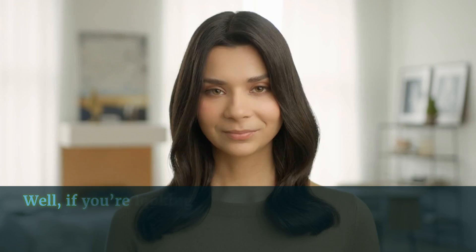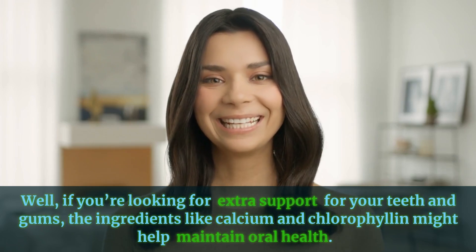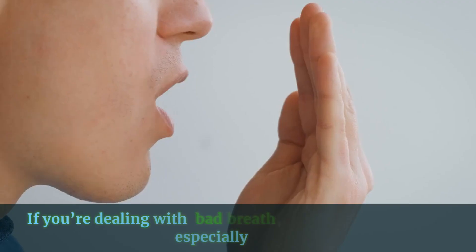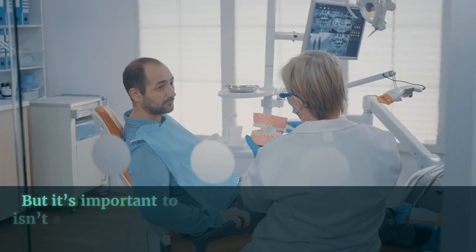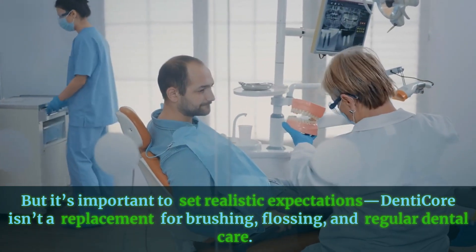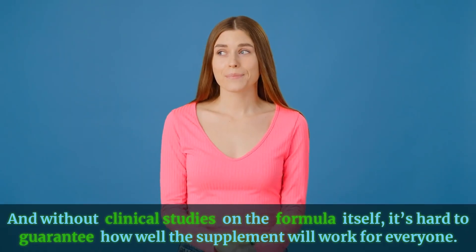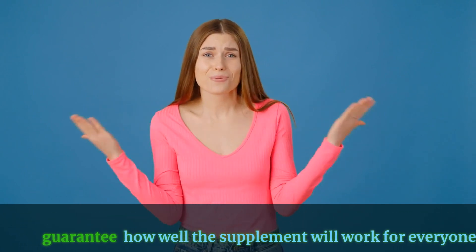Who could benefit from DentiCore? If you're looking for extra support for your teeth and gums, ingredients like calcium and chlorophyllin might help maintain oral health. If you're dealing with bad breath, chlorophyllin could be especially useful. But it's important to set realistic expectations — DentiCore isn't a replacement for brushing, flossing, and regular dental care. And without clinical studies on the formula itself, it's hard to guarantee how well the supplement will work for everyone.